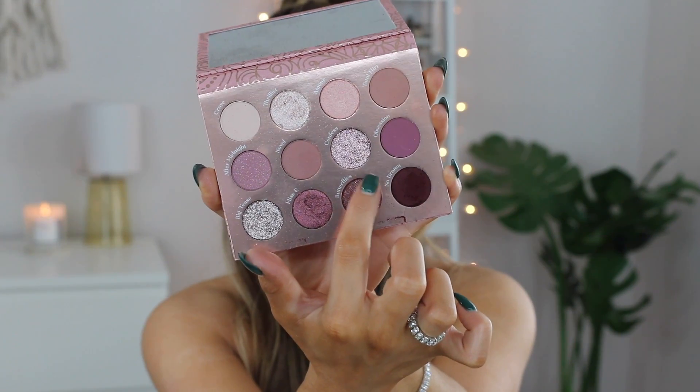Everything is looking so good — I love this cut crease. We're pretty much done with the eyeshadow on top, but I do want to apply a little bit of glitter. I'm going in with this glitter called Confess — it's a really pretty light purple. I'm just going to lightly tap it on the lid with my finger, very lightly because I don't want an overpowering glitter lid.